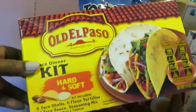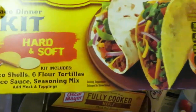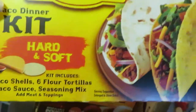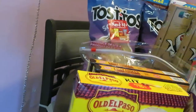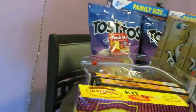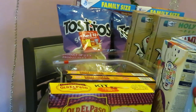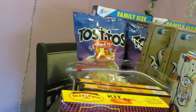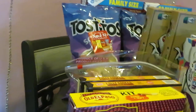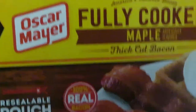The Old El Paso taco kit wasn't on sale — I just grabbed it because we're doing tacos this week. It has six hard taco shells and six soft flour shells, the family size with the mix and seasoning, everything included — priced at three forty-seven. Moving on to the fully cooked maple thick-cut bacon by Oscar Mayer — I like that the pouch is resealable.